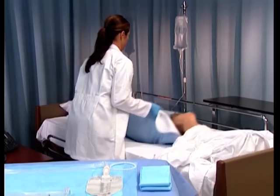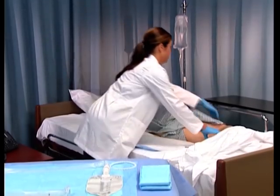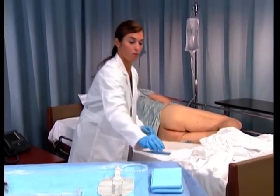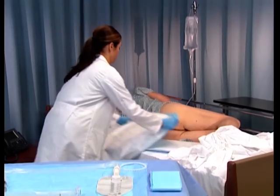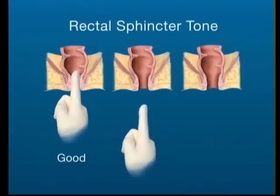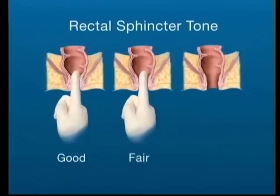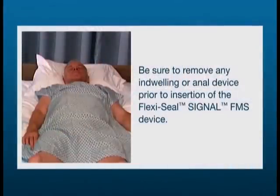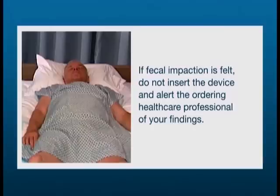Place the patient in the left side-lying position with the hips flexed. This position best aids in performing a digital rectal assessment. If this is not possible, you may determine an alternative position enabling access to the rectum. You should perform a digital rectal assessment to assess for the presence of fecal impaction and rectal sphincter tone. A good sphincter tone is desired to keep the retention balloon inserted and minimize leakage. If sphincter tone is absent, the device may still be inserted, but the patient may experience leakage around the device. Also, be sure to remove any indwelling or anal device prior to insertion of the FlexiSeal Signal FMS device. If fecal impaction is felt, do not insert the device and alert the ordering healthcare professional of your findings.